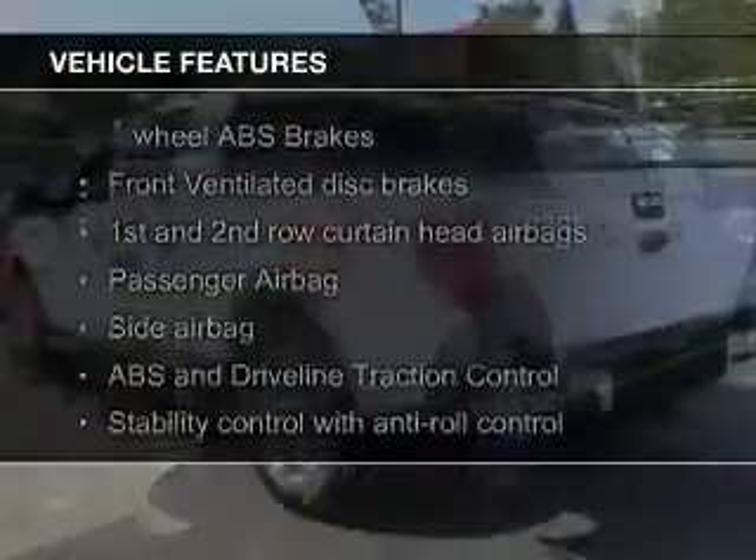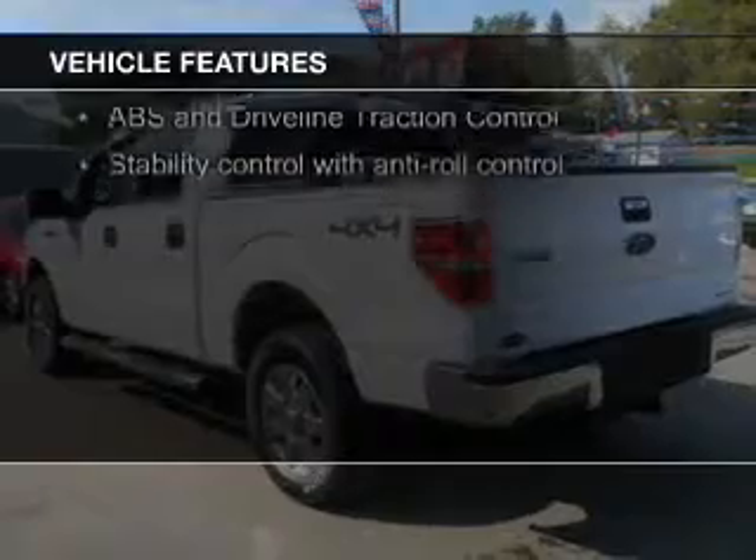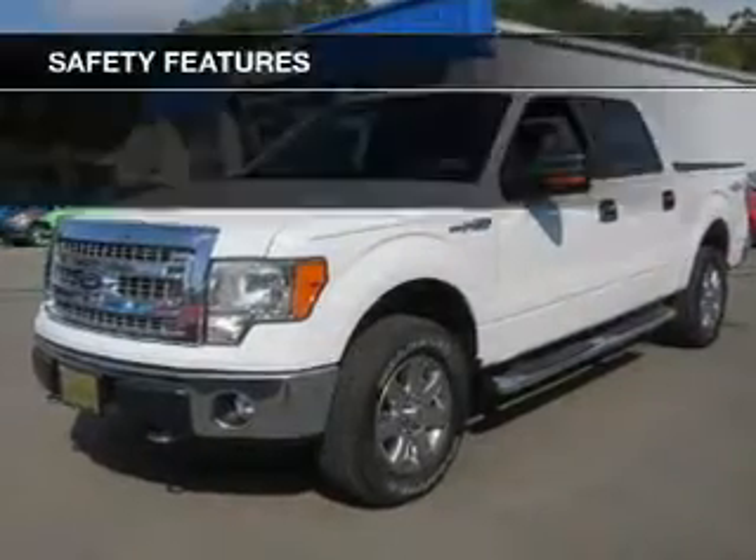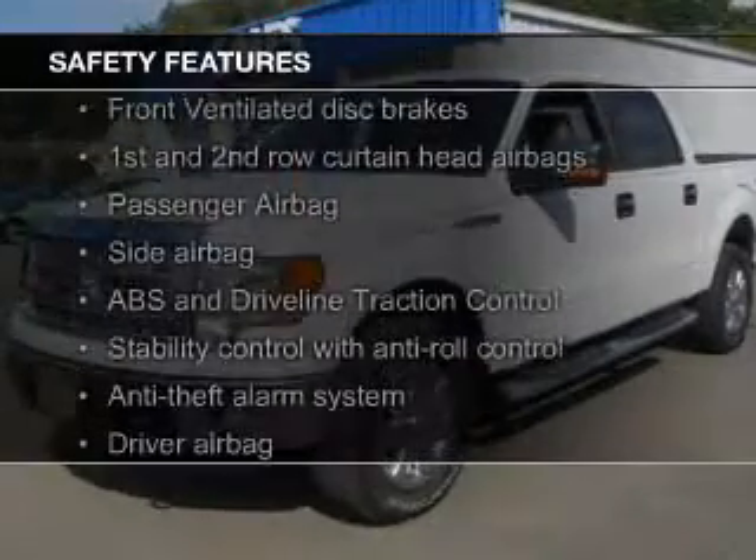The features include Sirius XM satellite radio, an alarm system, split rear seats, power windows, and power steering. Safety was made a priority with these features.